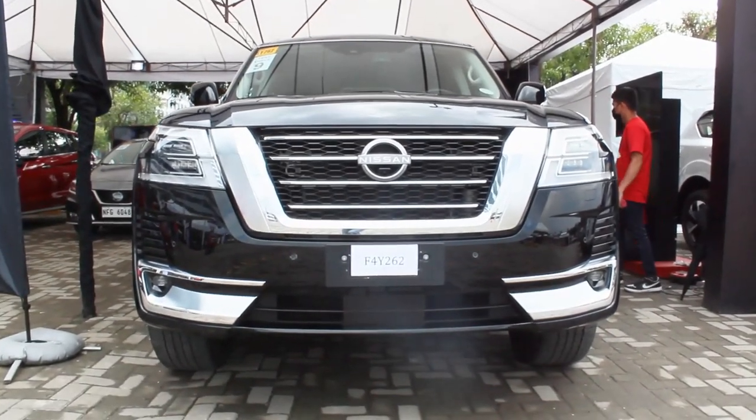Hello guys, welcome back to my channel. One of the most unexpected cars I'm driving here at the pre-Christmas test drive event held by Autofocus is the 2022 Nissan Patrol Royale. I have always always wanted to drive one of these — I'm a bit shaking right now because this is going to be the fastest car we'll ever drive at this event. It's gonna be an insane driving experience.